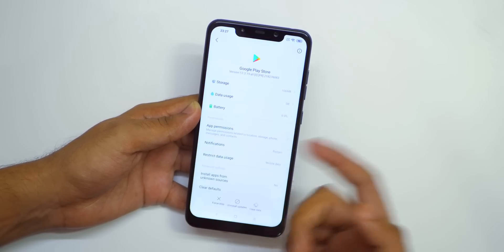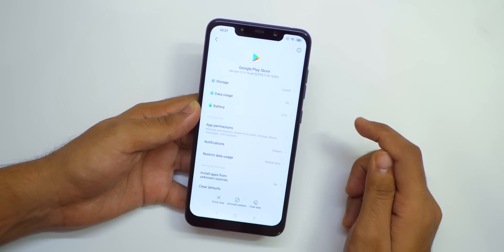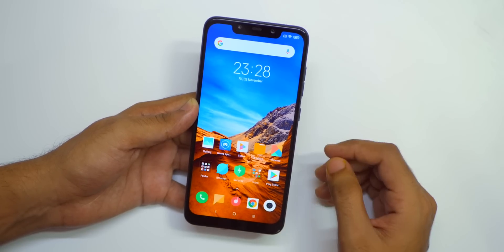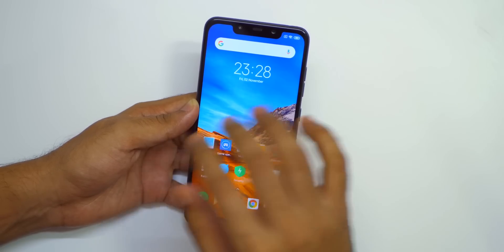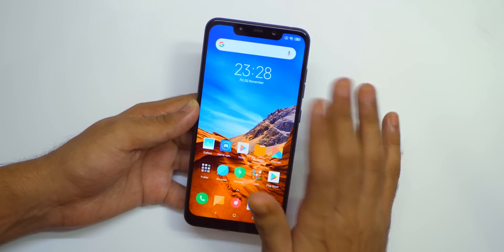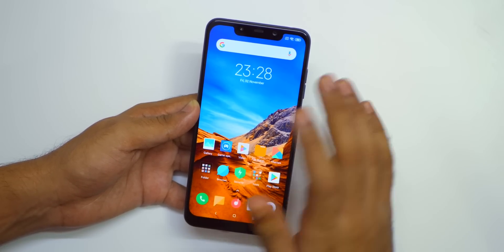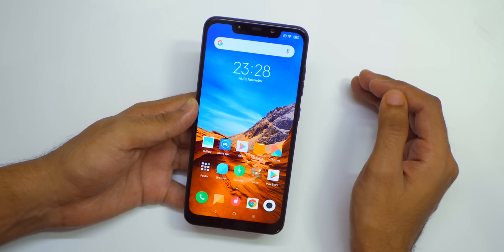If you click on settings, it will take you into the settings menu of that particular application. Other than this, there are only cosmetic changes present in MIUI 10, and I have already made a video on that which will be linked in the i-button or shown at the end of this video. Performance on this ROM has been great, so you can surely go ahead and update to MIUI 10.